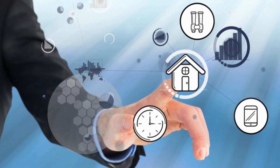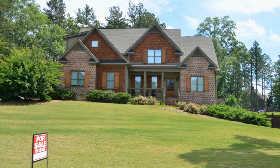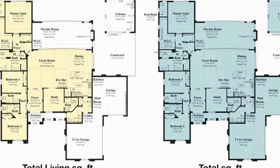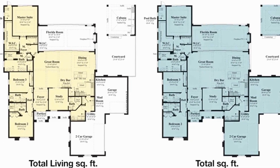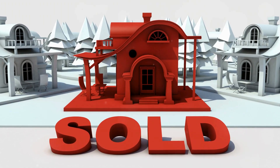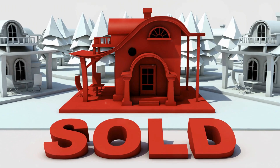But how do we actually put a number on it? One way is to look at comparable sales — recently sold homes in your area with similar features, like square footage, number of bedrooms, and overall condition, give a good benchmark. If a house down the street that looks like yours sold for $350,000, it's a solid indicator.